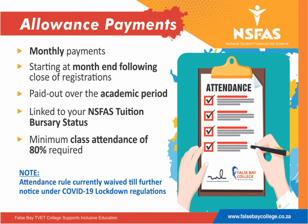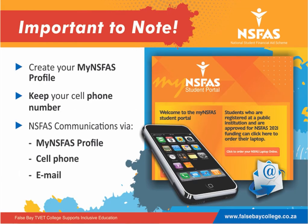A minimum class attendance of 80% is required for you to receive your monthly payment. Important to note: the attendance rule is currently waived under the current COVID-19 lockdown regulations in place, subject to change.